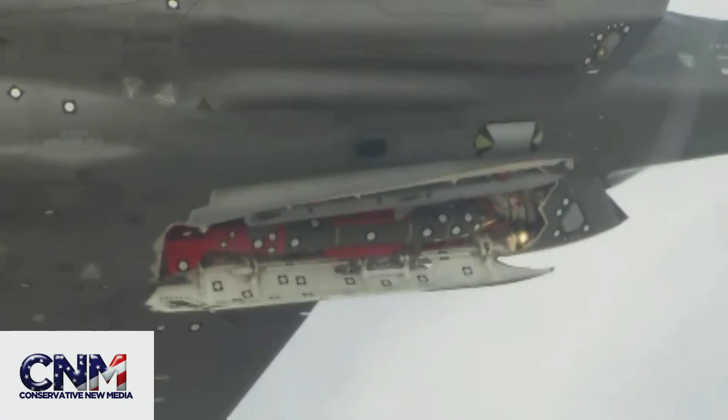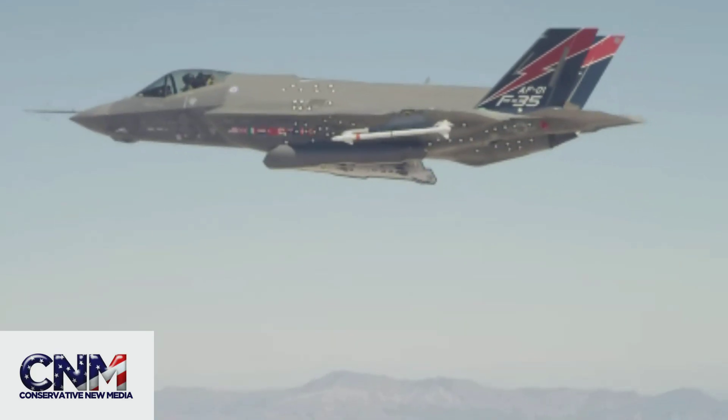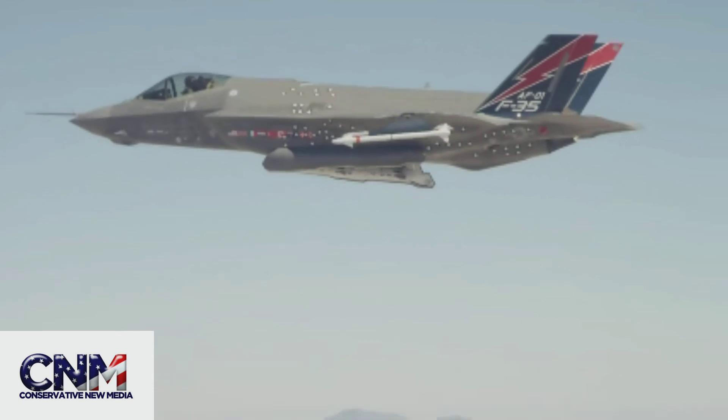Now we're back up in the air here. You can see the weapon there. The internal weapons bays are open. This is an advanced stealth fighter — it's got internal weapons to help, I believe, with that stealth profile.